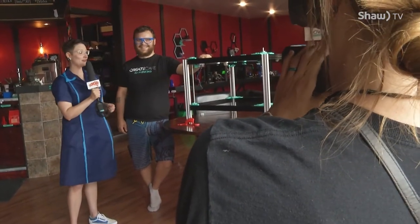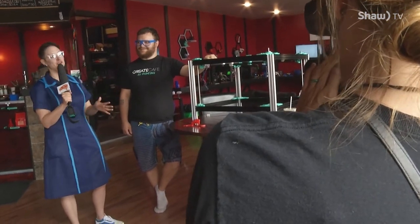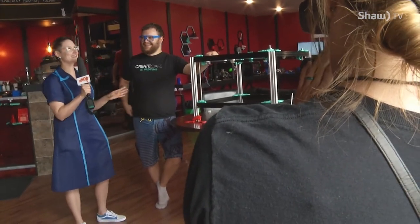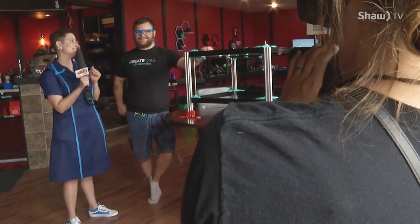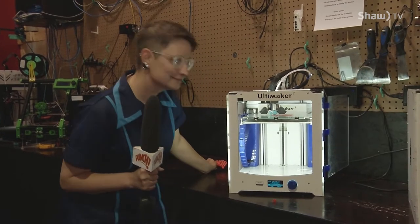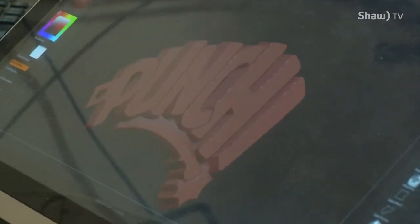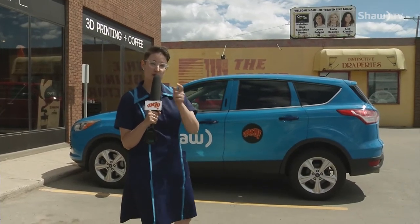Tell your teacher this is what you want to do in class and maybe they can get in touch. Thank you for showing us so many cool things today — my mind is reeling. I know I'm going to be dreaming about 3D printing tonight. Well, that was really super cool. We're off to our next stop, so while we're in travel mode, check out these important messages.